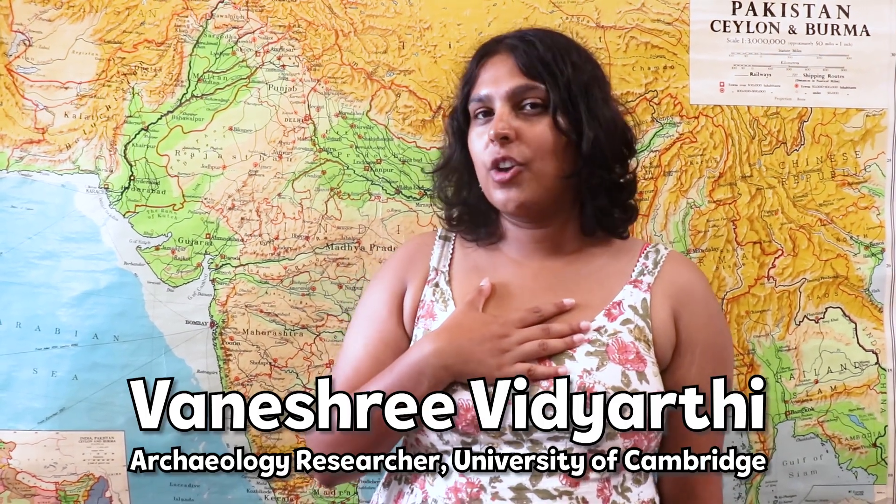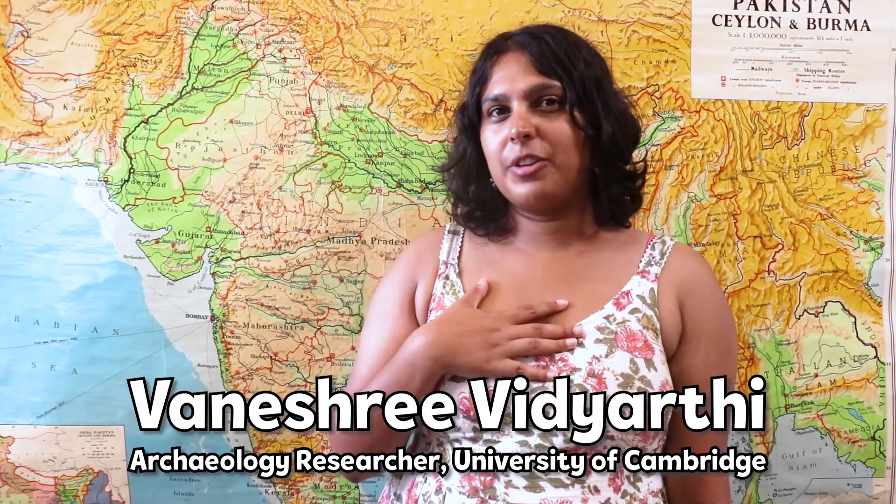Hi, FIRST LEGO League team. My name is Vanashree and I'm an archaeology researcher. I'm currently doing my PhD and I'm also working for the MASA project here in Cambridge. MASA stands for Mapping Archaeological Heritage in South Asia.